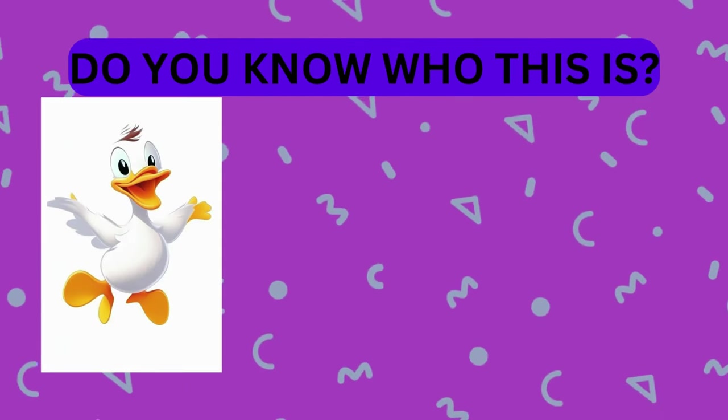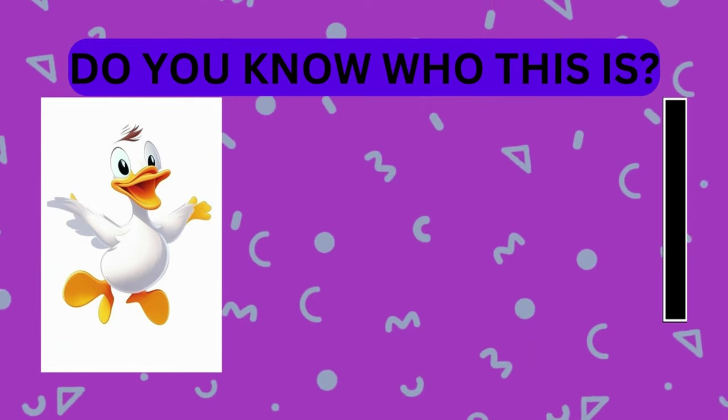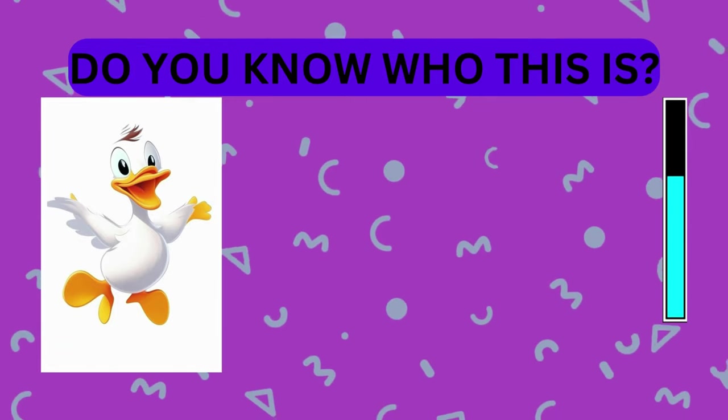Take a look at this animal. Do you know who this is? That's right, it's a duck.